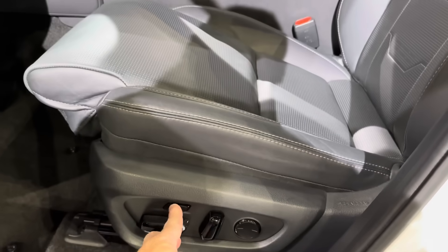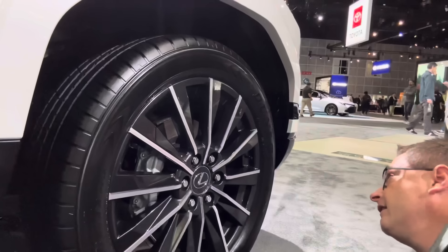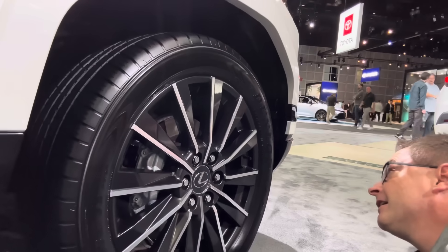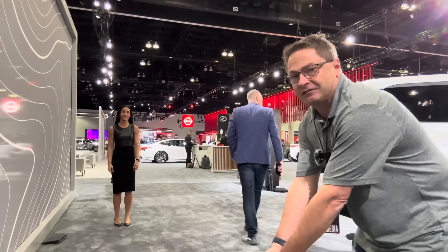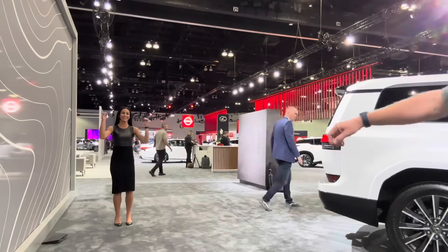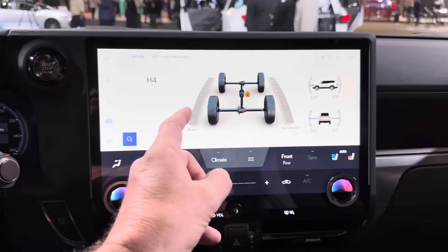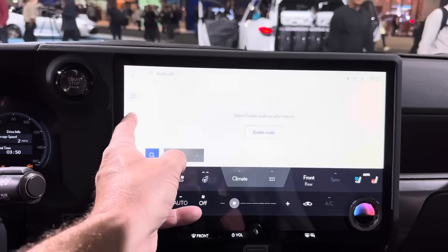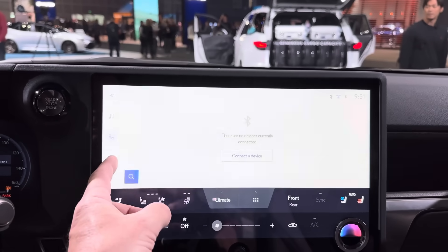We've got a leather-wrapped steering wheel and seat extender. We're looking at 22-inch wheels — 265-50R22 tires. Everyone, this is Ashley with Lexus. On the infotainment screen we've got pitch and roll display, and we can see traction — a lot of different things you can view on this big screen.